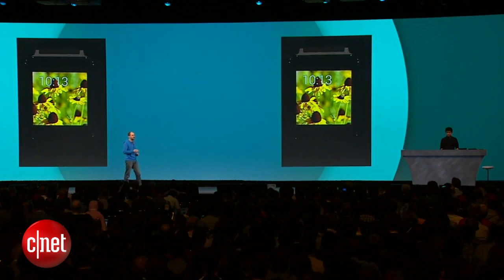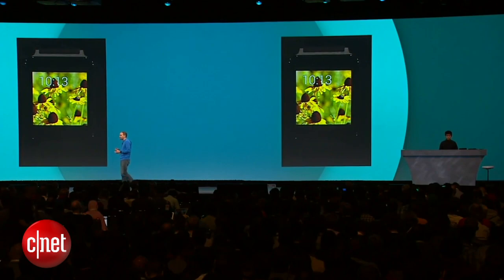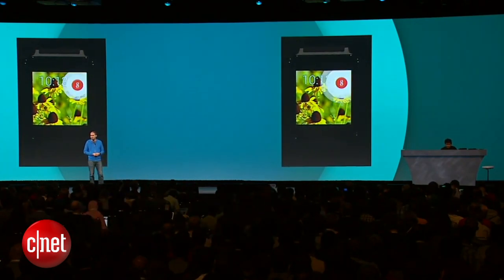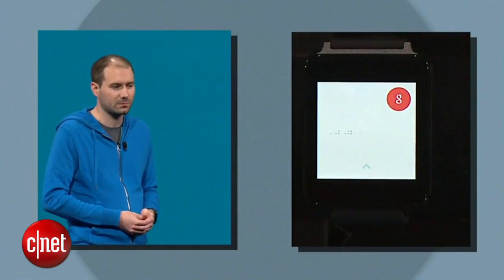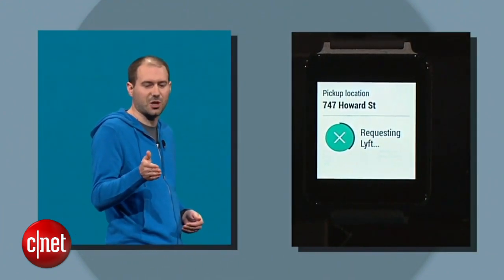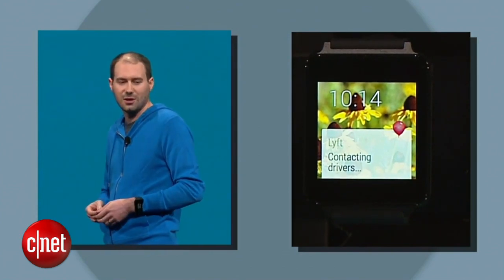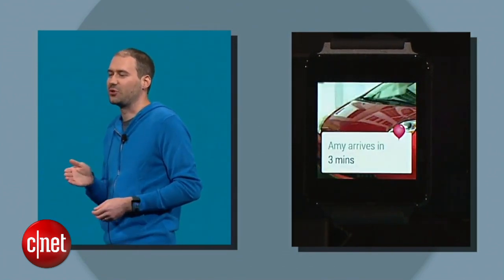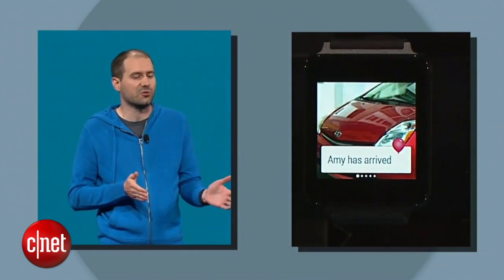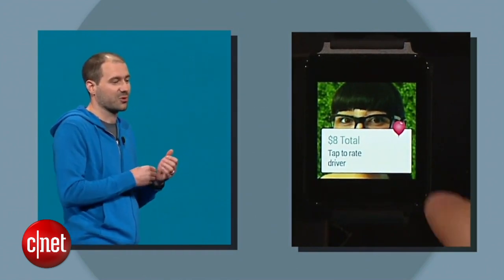Lyft is a transportation service and ride-sharing app that allows you to request a car to pick you up at your exact location. Lyft have implemented our call-a-car intent, so it's really easy to just walk outside and say, 'OK Google, call me a car.' You'll see that Lyft is able to determine Jeff's exact location from his phone and presents a confirmation screen so he can verify his address. The app has also made great use of notifications in the stream — you can see when your car has arrived, keep up to date throughout the journey, and even rate your driver right from your wrist when you're at your destination.